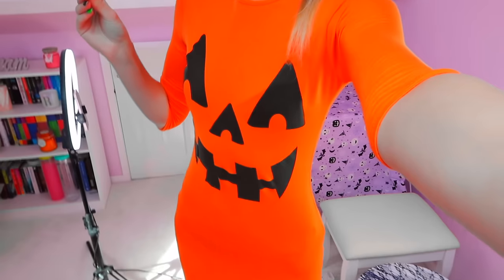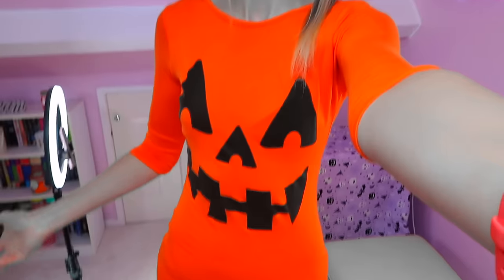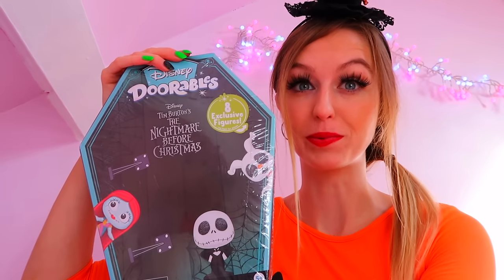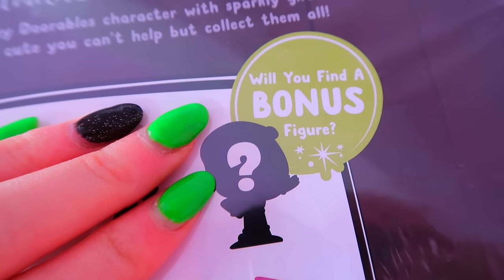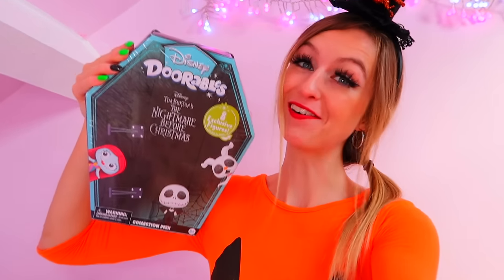I dressed as an actual pumpkin today — look at my outfit! There are eight exclusive mystery Halloween Dorables to find in here, but it also says: will you find the bonus ninth figure? Imagine if we can find that rare one to end this video. Let's get on with our final unboxing!